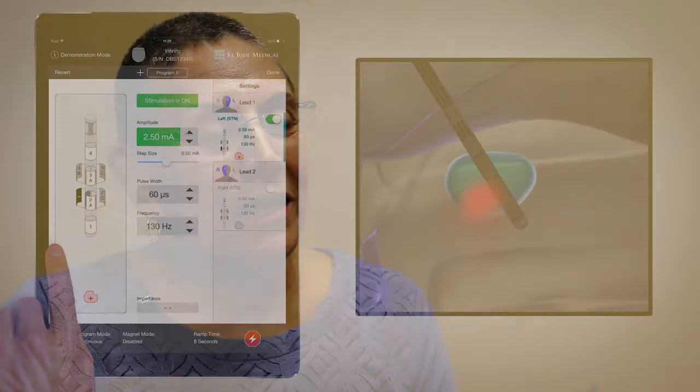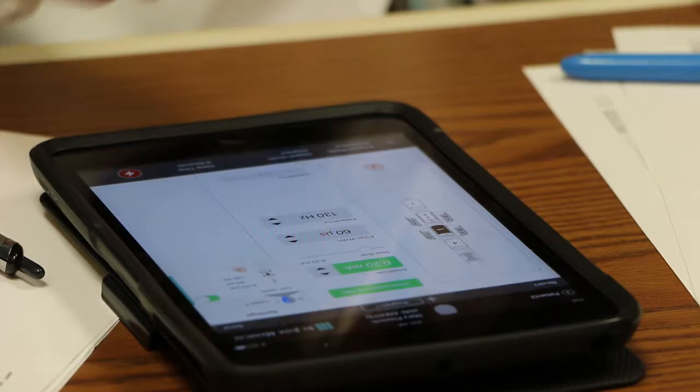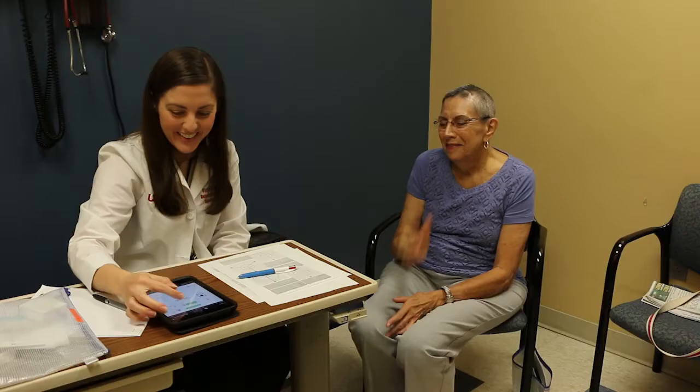I had a lot of tremors in both hands, and the doctors agreed that it would be better for me to consider having surgery that would control just the right side of my body first. It was affecting me in eating, writing, and speech. I thought medication was not allowing me to control those symptoms anymore.